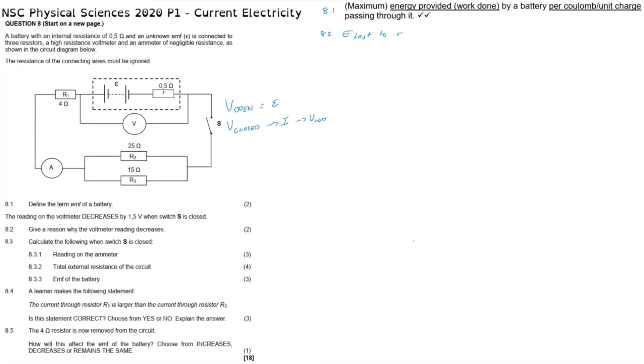Question 8.3: calculate the following when switch S is closed. 8.3.1: the reading on the ammeter. We might be tempted to calculate the entire resistance within the circuit, but it's not necessary. We know that lost volts equal the product of current and the internal resistance. The number of lost volts is given as 1.5 volts, the internal resistance is 0.5 ohms, so we can calculate the current and find that it is 3 amps.